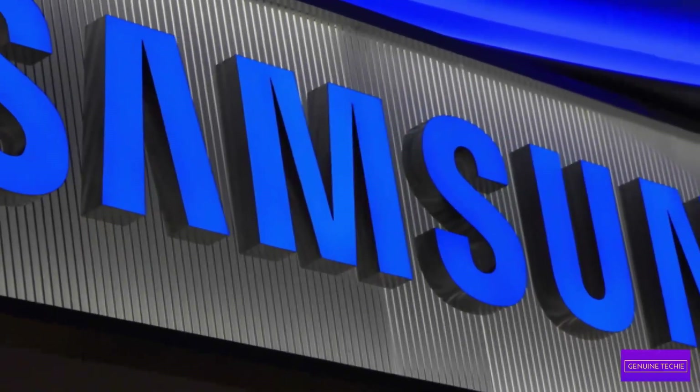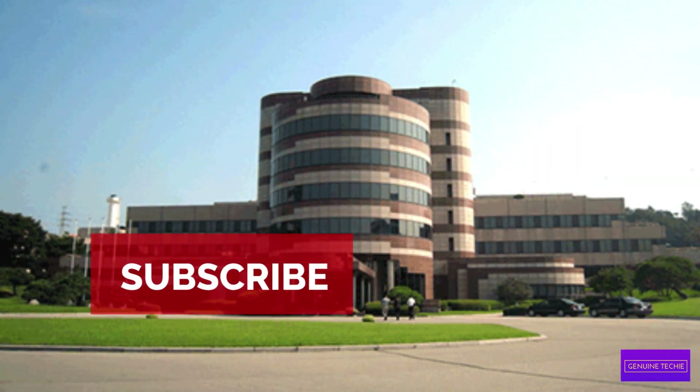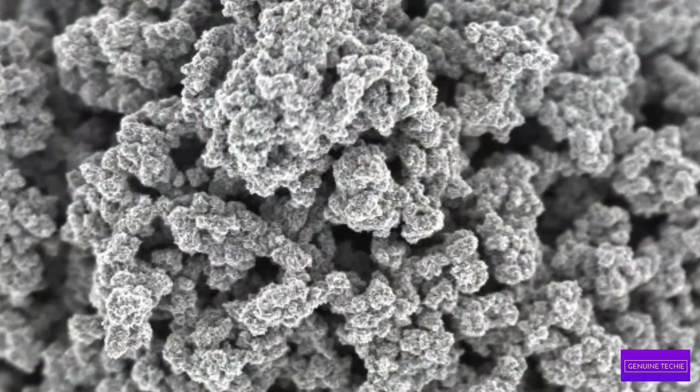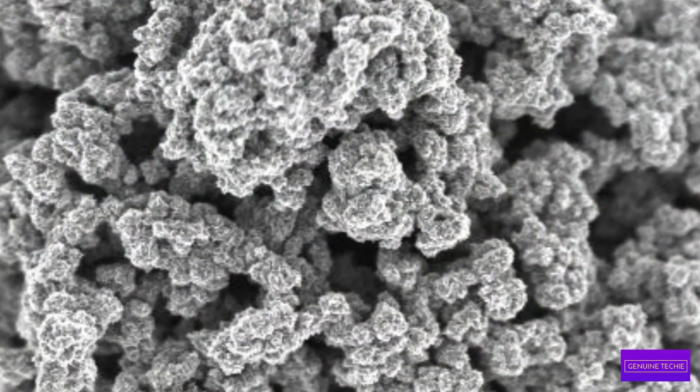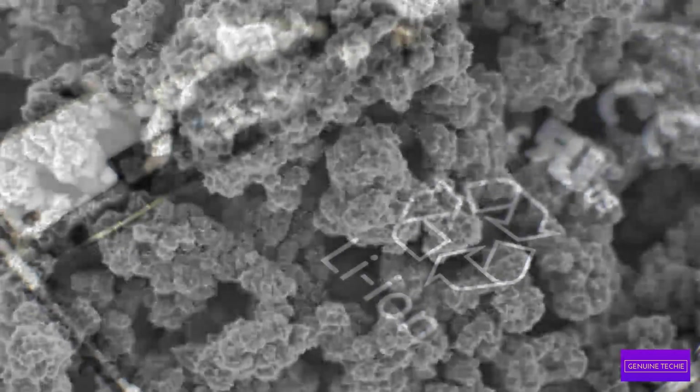New Samsung battery could let you charge your phone in just 12 minutes. Samsung recently announced that the researcher group at SIAT — Samsung Advanced Institute of Technology — have developed a new battery from something known as a Graphene Ball. According to Samsung, this battery can charge a phone five times faster than a normal lithium-ion battery.